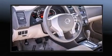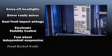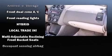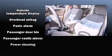Additional safety features include a security system and four-wheel disc brakes with ABS. Various mechanical systems are monitored by electronic stability control, keeping you on your intended path.